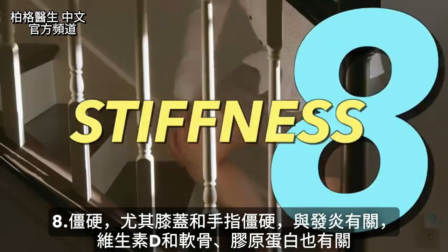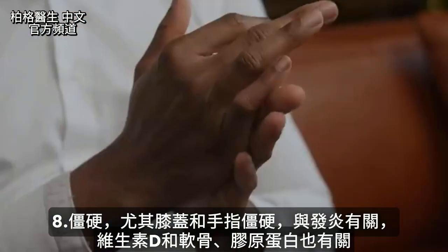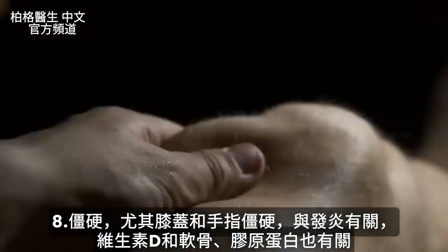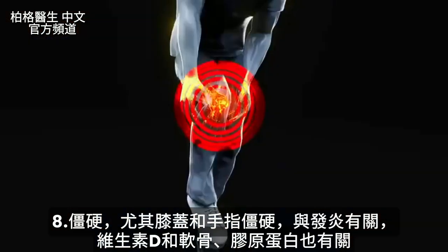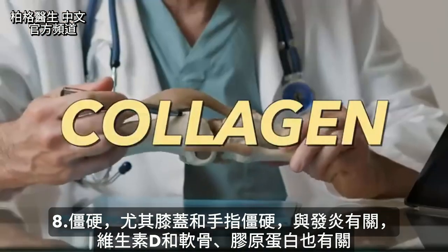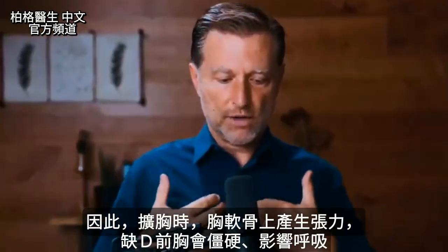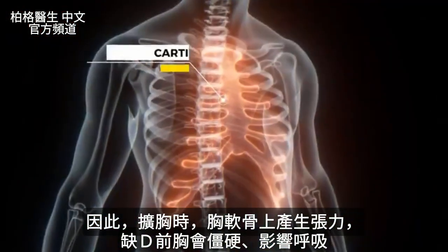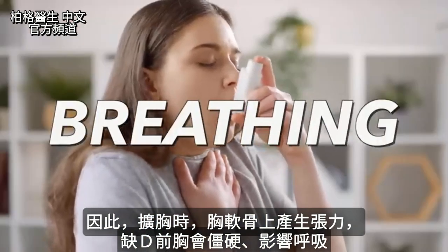Number eight: stiffness, which usually occurs in the knees and in the fingers. This definitely relates to inflammation, but it also has to do with what vitamin D does to your cartilage and collagen. You might find that when you stretch backwards and create tension on the cartilage in your breastbone, you feel stiffness in that area as well. That can also affect breathing.